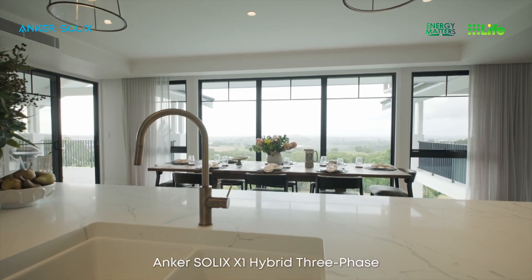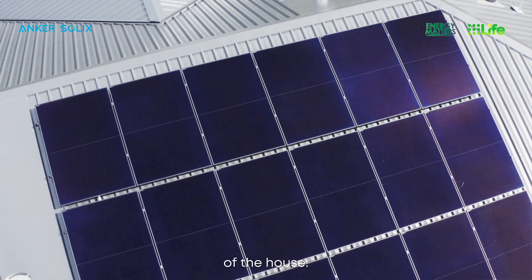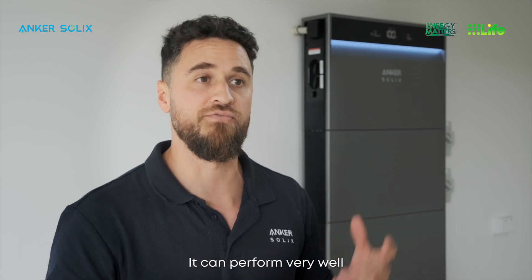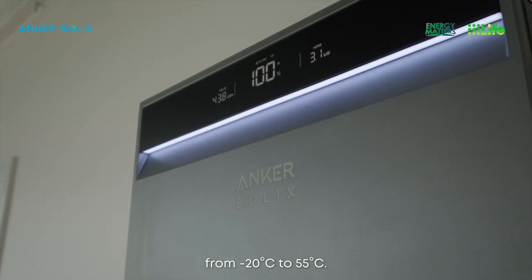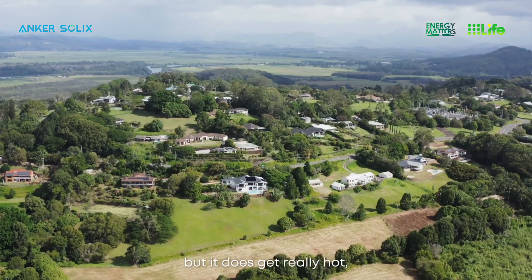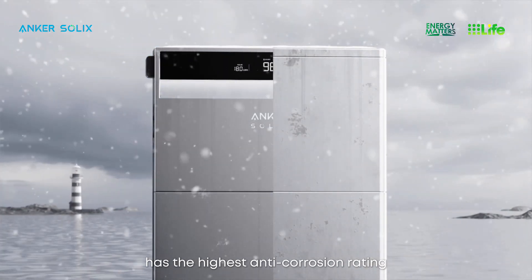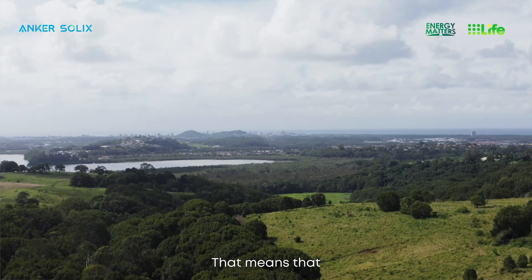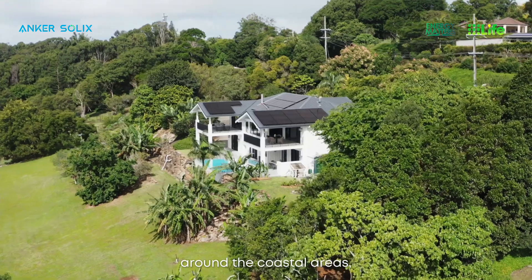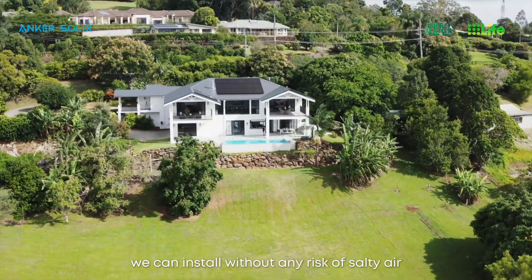We chose the Anker Solix X1 hybrid three-phase with a 20 kilowatt battery system because of the high energy demands of the house. The Anker Solix X1 can withstand extreme weather conditions, performing from minus 20 degrees Celsius to 55 degrees Celsius. In Australia it doesn't get that cold, but it does get really hot in summer. Additionally, the X1 has the highest anti-corrosion rating in the market, meaning it can be installed close to beaches without any risk of salty air damaging the product — important given that most Australian infrastructure is built around coastal areas.